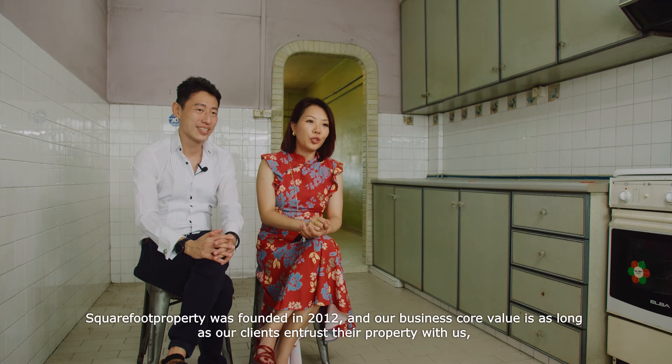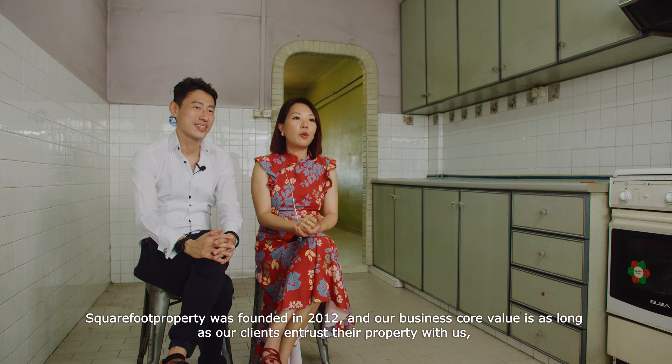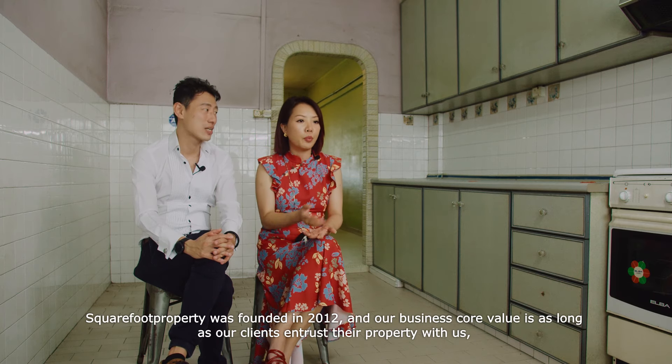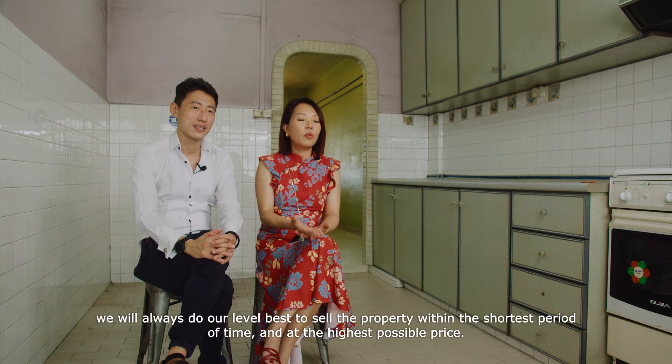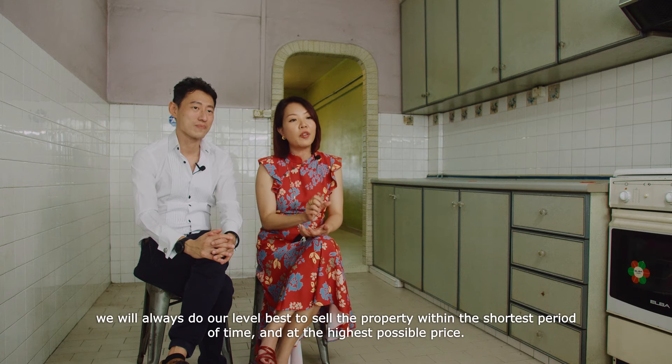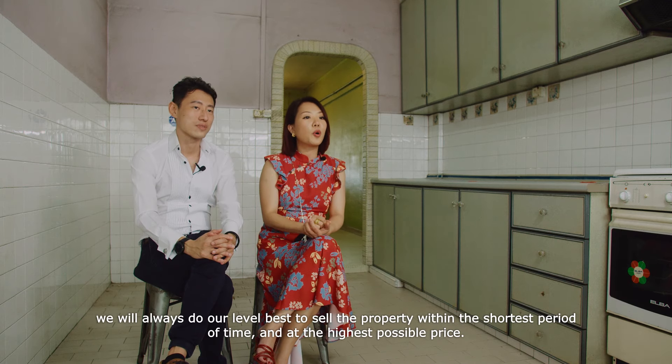Square Foot Property was founded in 2012, and our core business values are: as long as our clients entrust their property with us, we will always do our level best to sell the property within the shortest period of time and at the highest possible price.